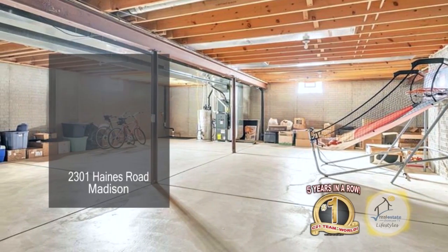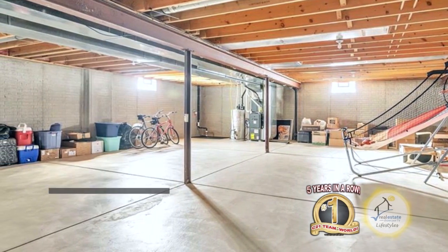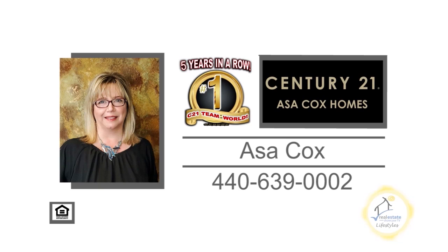The lower level has nine-foot ceilings and can be easily converted into a rec room. For more details, contact the number one Century 21 team in the world, Asa Cox Homes.